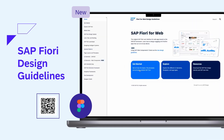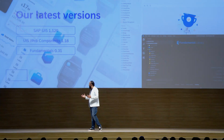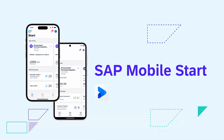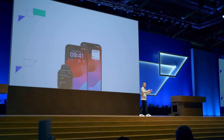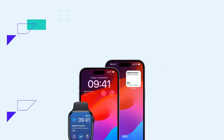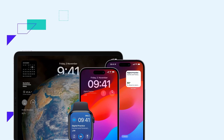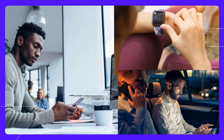We gave our Fiori design guidelines a complete overhaul to include all our current updates and make it super easy for you to work with. SAP Mobile Start is our central entry point to all SAP applications on mobile. We support widgets from the get-go, and now we expanded widget support to the watch, the iPad, the iPad lock screen, and the Mac.